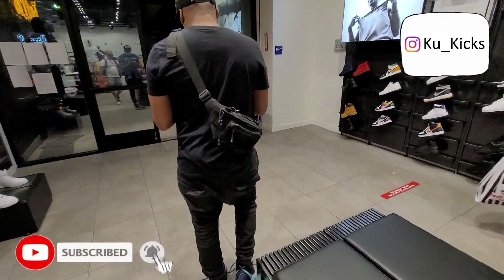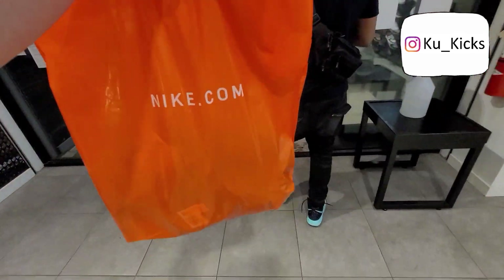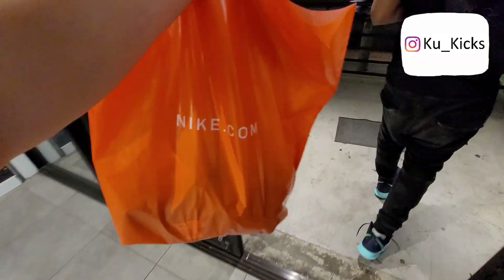All right, let's wrap it up. The only thing I got were these shorts — ended up paying 17 something. How cheap was that?